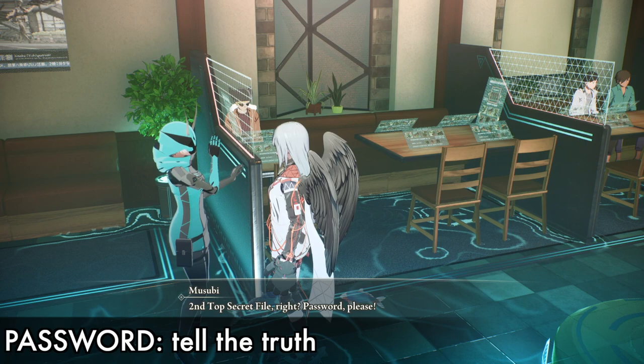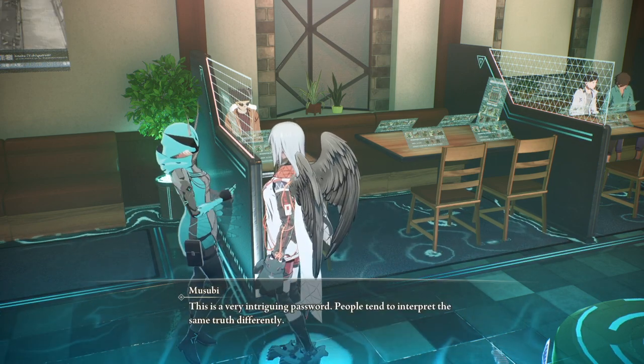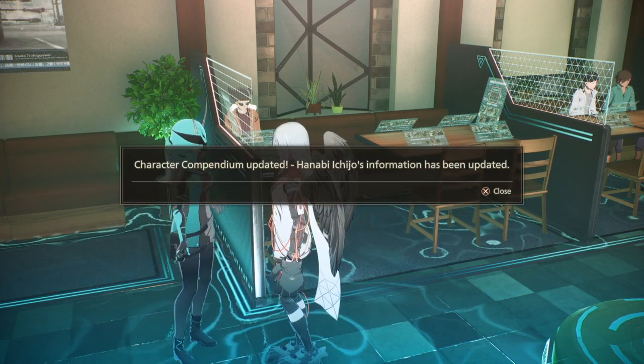The code should be exactly like in the video: 'tell the truth' — all lowercase letters, no capital letters or anything like that. Once you tap the code, she will give you the special reward: the poster vision from Henavi, which is the visual attachment.